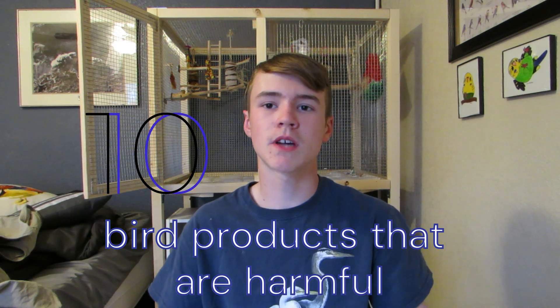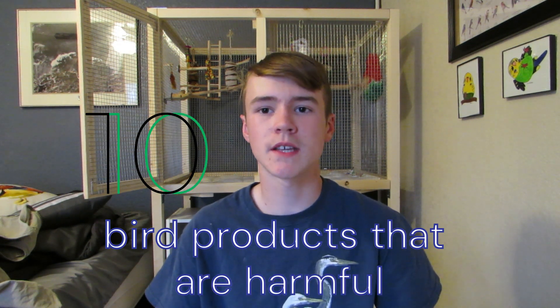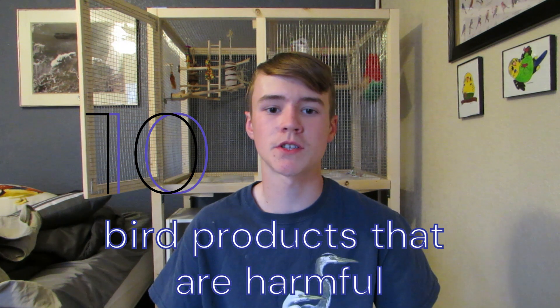So believe it or not, if there is a product that says that it is safe for birds, that doesn't always mean that it's actually good and safe for your birds. So today I'm going to be sharing 10 of the most common types of products that you'll come across that are actually dangerous for your birds.